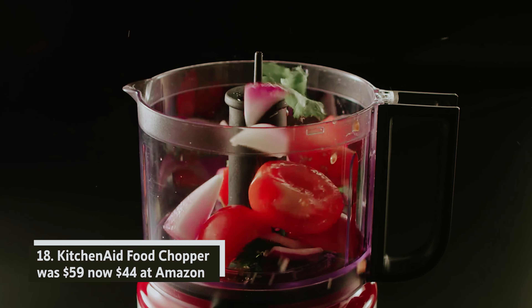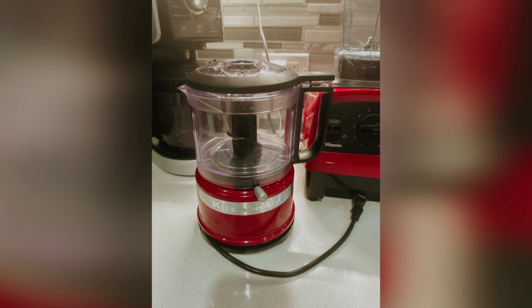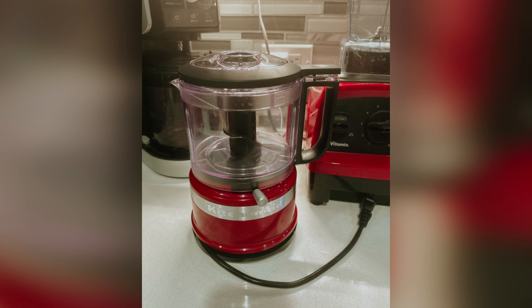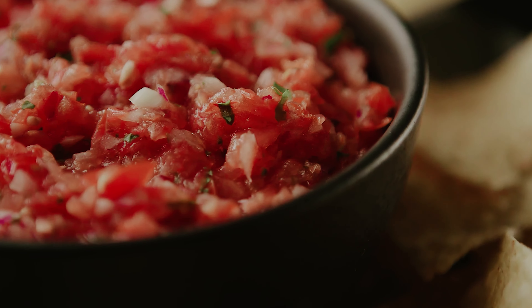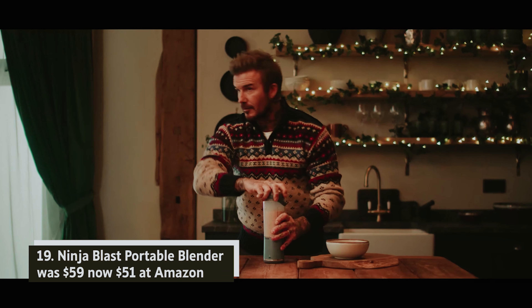KitchenAid food chopper — was $59, now $44 at Amazon. Elevate your holiday gatherings with ease using this compact food processor. Its lightweight design and straightforward cleanup make it your perfect cooking partner during hosting season and beyond. Create delicious dips and sauces in no time, allowing you to focus on enjoying memorable moments with your guests.